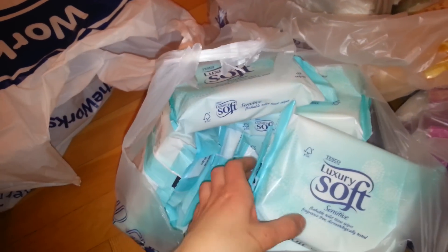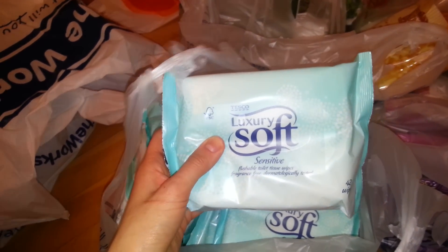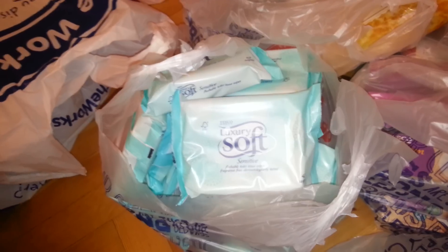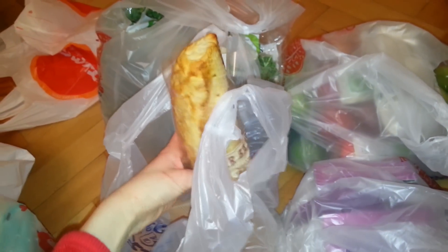I got 16 of these because Dad uses these and he's always running out and I always have to run to the shop. So I thought I've had enough of that — I'm going to stock right up. I've got him a loaf of bread and tiger bread because he loves his tiger bread. He requested a crusty loaf.